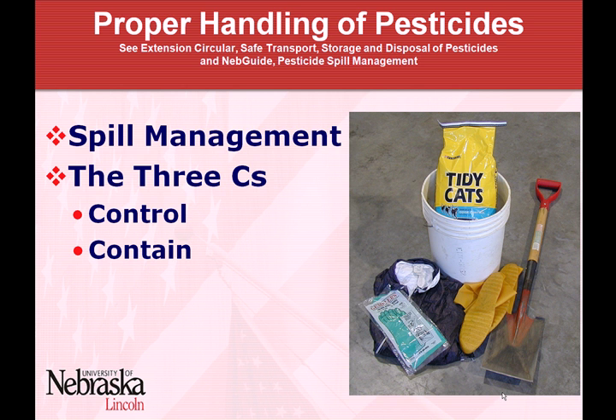Contain is more about keeping the spill from spreading. That's the stage of using absorbent materials like kitty litter, or using a shovel and available dirt to make a dike around the spill. What you're trying to do is keep it out of water — keep it out of even a road ditch, because that often leads to water. If you're on a city street, you want to keep it out of the storm sewer. That's what contain is all about — containing the spill so it doesn't spread.